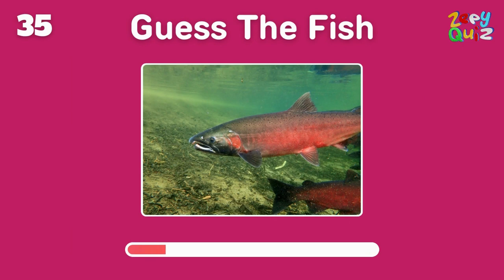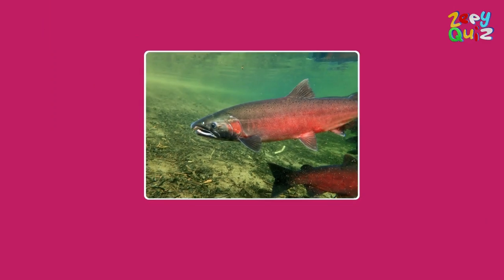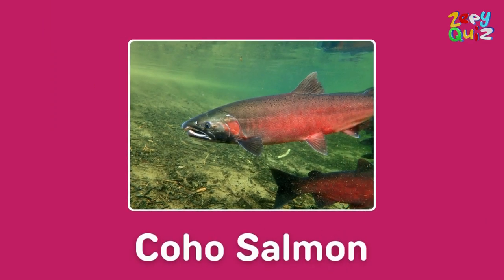Another type of salmon with a two-word name — do you know it? Excellent, it's a coho salmon!